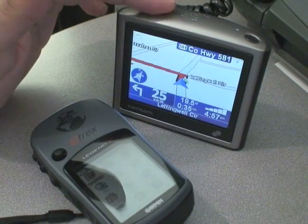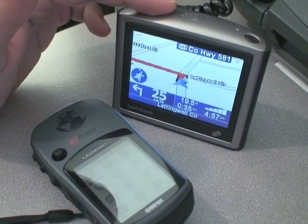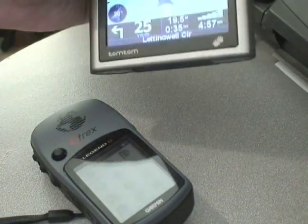Here I have a TomTom One, which mounts right into your car. You put it on your windshield, plug it into your cigarette lighter, and there you go. It's also portable and battery powered, so that's why I don't have any wires plugged up right here.